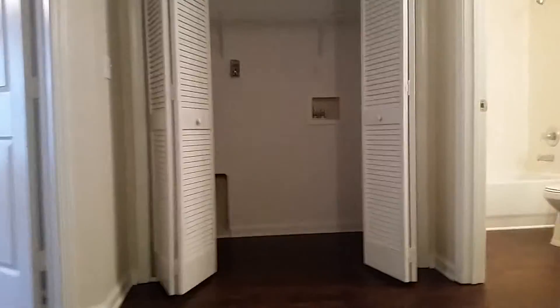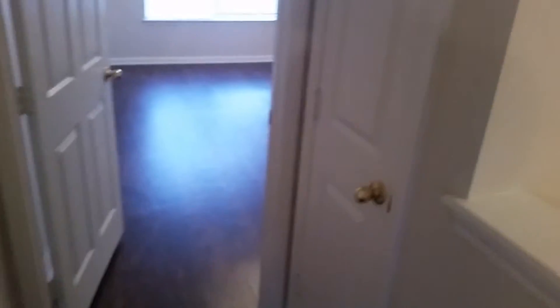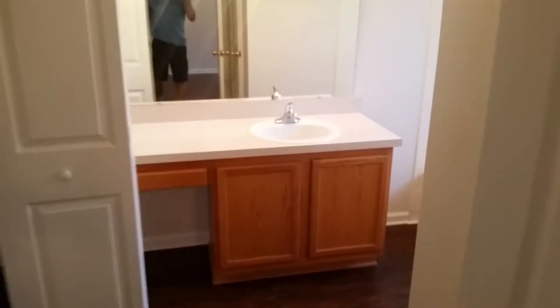At the top of the stairs is the laundry area and another bathroom. Just next to that is a small closet and the master bedroom and the master bath. It also has a large closet in the bathroom.